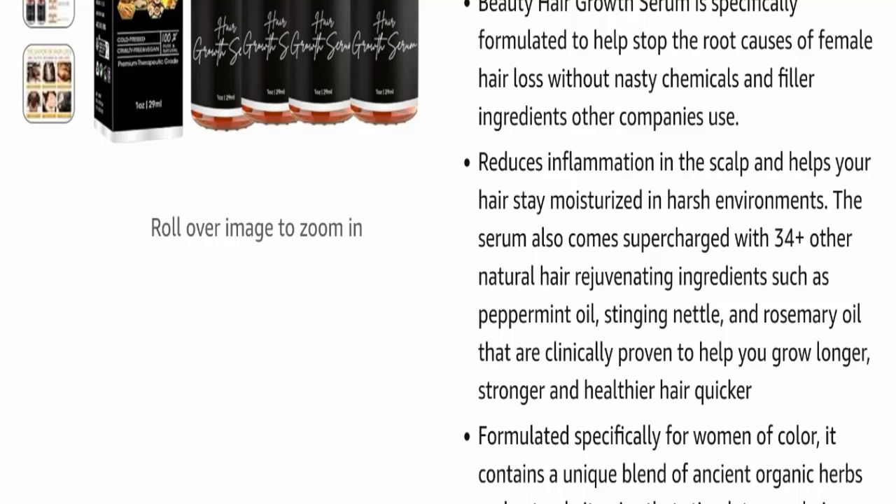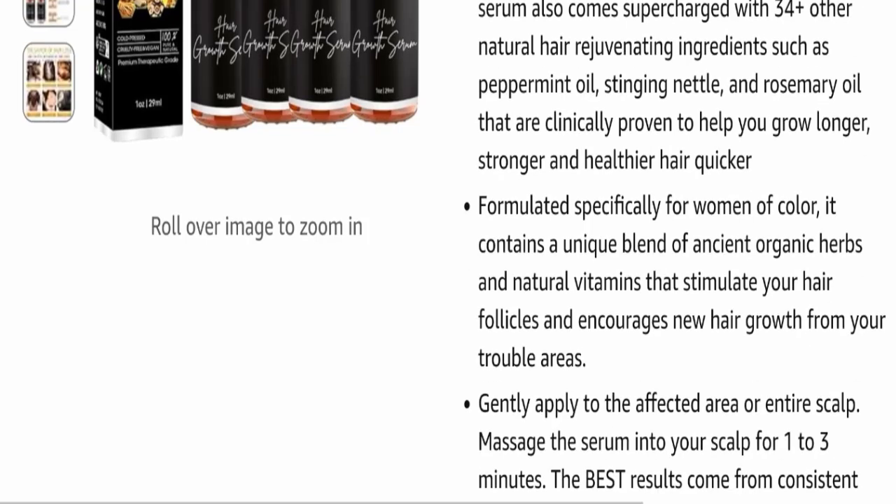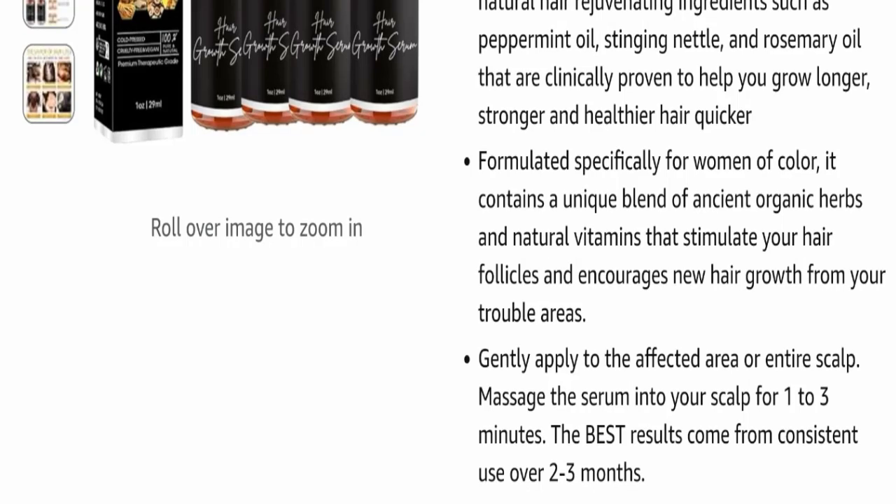This product is specially formulated for women of color. It contains a unique blend of ancient organic herbs and natural vitamins that stimulate your hair follicles and encourage new hair growth from your trouble areas.